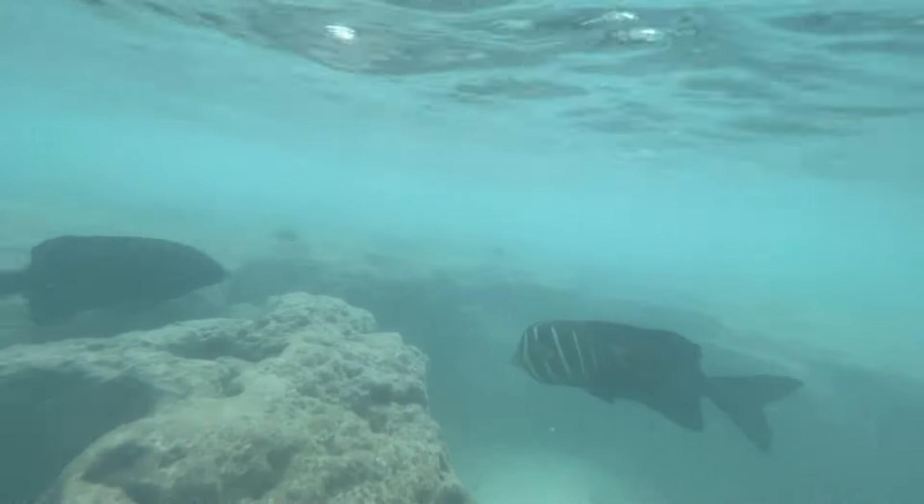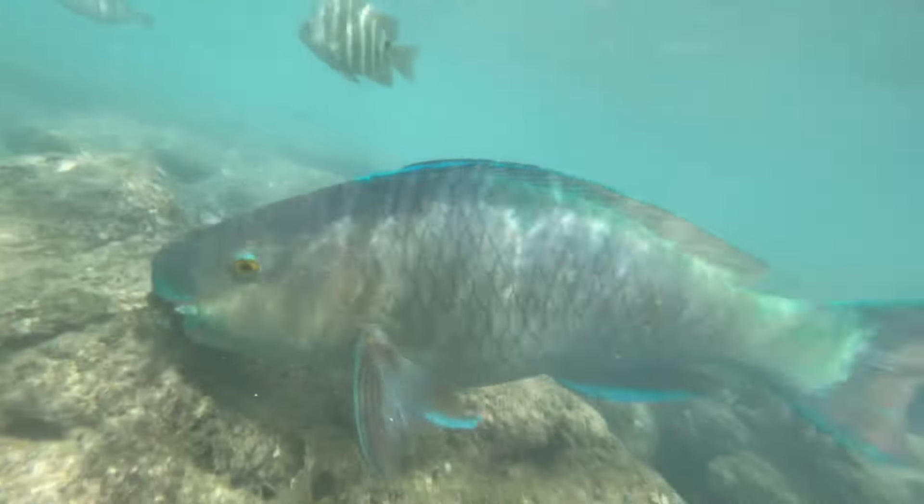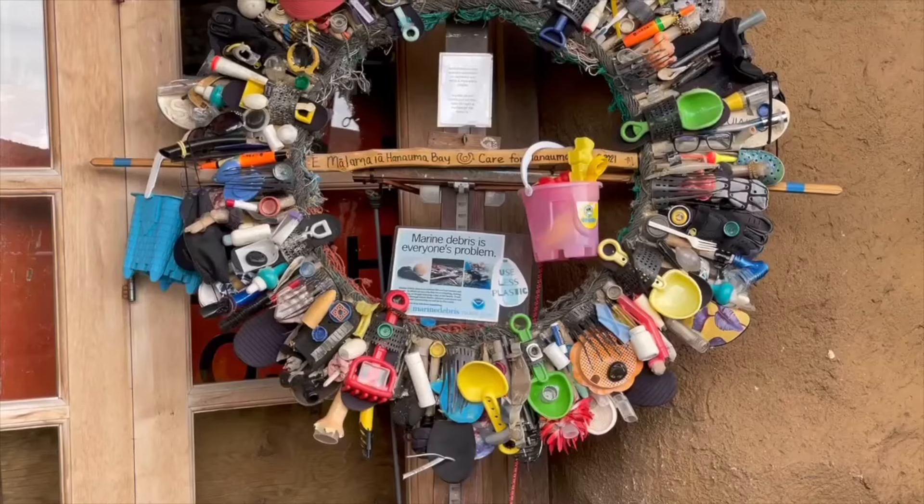You get to see so many large fish up close, and you don't need to go deep at all. Just be super careful not to step on coral reef, and make sure you're wearing coral reef-safe sunscreen.